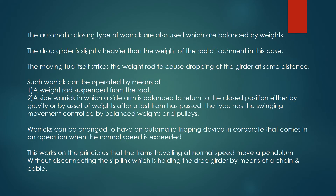The automatic closing type of warwick is also used, which is balanced by weights. The drop girder is slightly heavier than the weight of the rod attachment in this case. The moving tub itself strikes the weight rod to cause dropping of the girder at some distance.